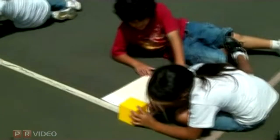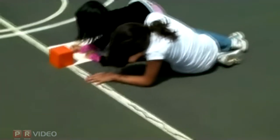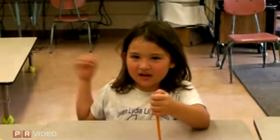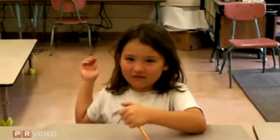They are measuring shadows and comparing their data for a hands-on investigation of how the Earth moves around the sun. Then we wrote down the data and shared it in the video conference with New Mexico.